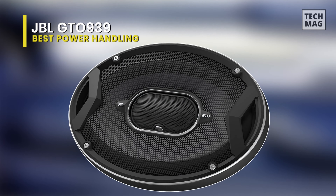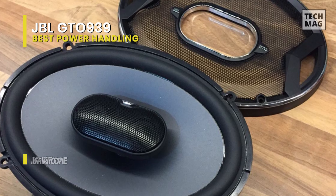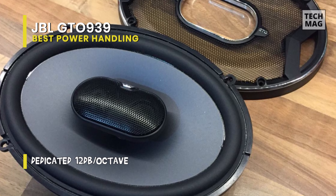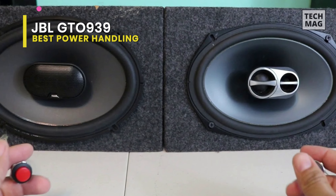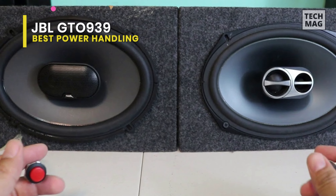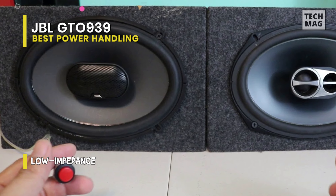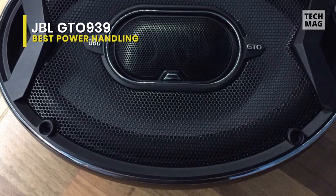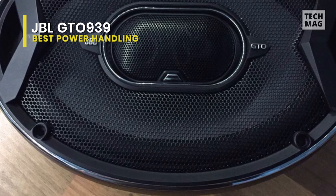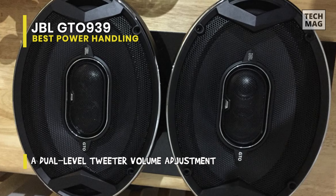Best power handling: JBL GTO 609C. The JBL engineers designed the GTO 609C component speaker to produce strong, clear sound from a head unit or amplifier capable of delivering up to 270 watts of power. This makes it an ideal match to systems powered with head unit or factory amplifier power levels, and it matches many of the GTO series amplifier combinations. It can keep up with systems that feature one or more subwoofers and satisfy high-fidelity audiophile listeners, and its excellent power handling specifications also increase reliability over the speaker's lifetime.